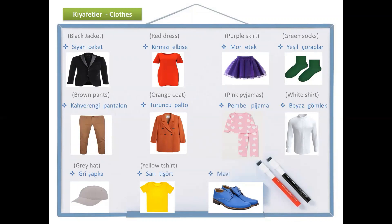And the last one is blue — mavi. And we call these shoes as ayakkabı. Mavi ayakkabı.